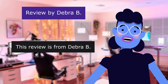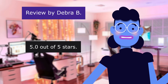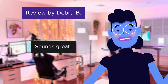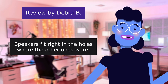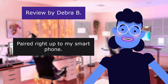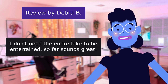This review is from Deborah B. Great stereo for the price. 5.0 out of 5 stars. Easy to install. Had to cut the opening bigger — no big deal. Sounds great. Speakers fit right in the holes where the other ones were. Bought a new antenna and I get lots of channels now. Paired right up to my smartphone. For the price, it's a lot better than my last one. I don't need the entire lake to be entertained.